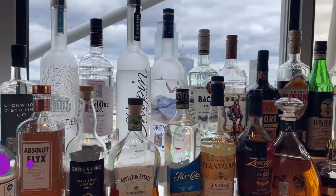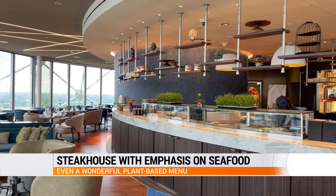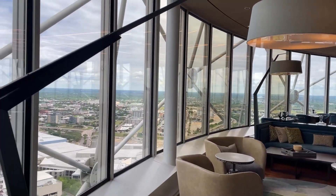We thought a steakhouse that had an emphasis on seafood, even a wonderful plant-based menu, but really an emphasis on Texas. This restaurant, Crown Block, is really a celebration of everything Texas.